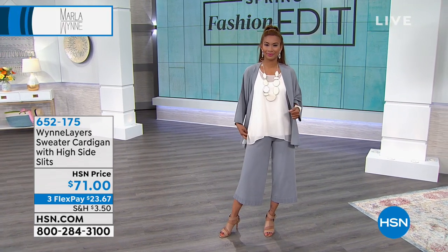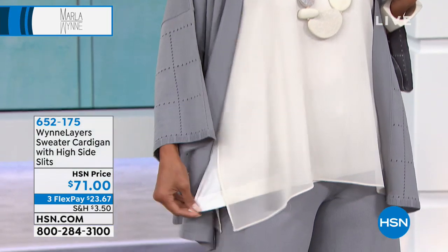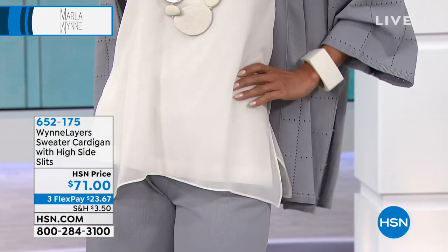When you're building a layers wardrobe, you get a tank, you get a great bottom like a flatter fit, and then you layer all this other stuff on top of it. By the way, those are new colors today, and we have two Flex Pays.